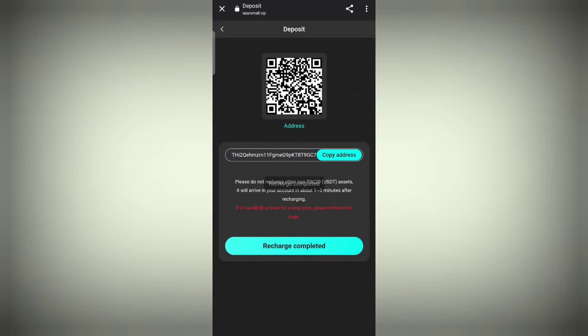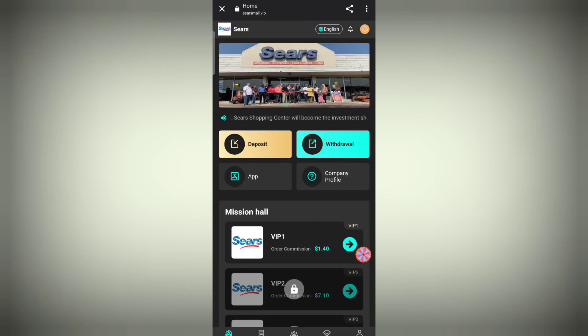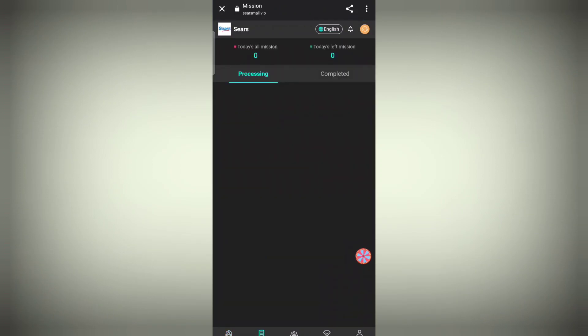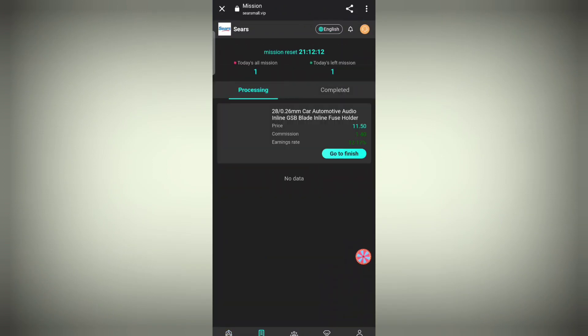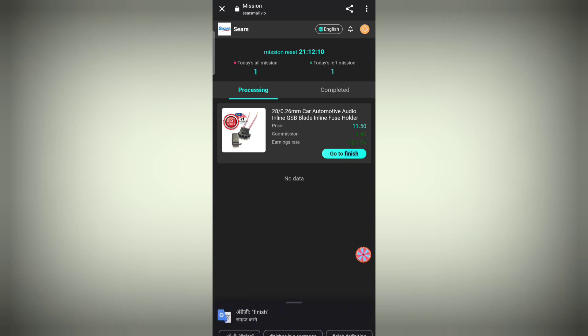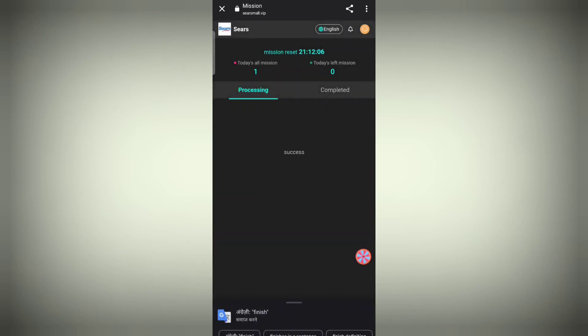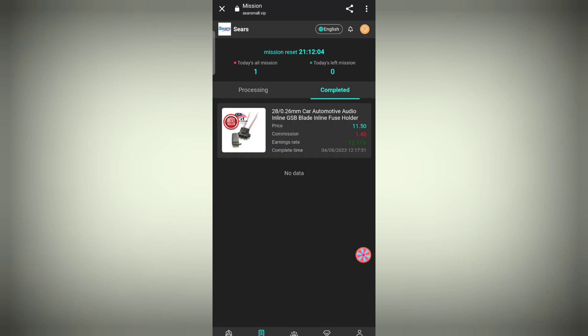The recharge has been completed and one VIP has been unlocked. Click on that VIP — there is one task we need to do. Click on it, then click on the 'Go to Finish' section. It will take a few seconds to run. Move to the completed section and you can see it has been done.